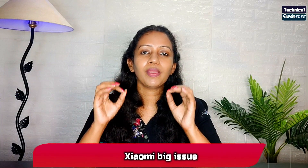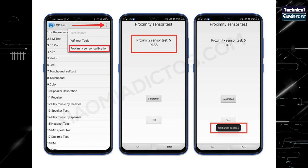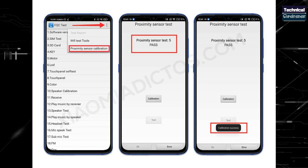In recent times, Xiaomi smartphones have a proximity sensor issue. Xiaomi Mi devices and Redmi devices all face this proximity sensor problem. Finally, Xiaomi has organized a team and this proximity sensor has a new software update. You will need to inform all users about this update.